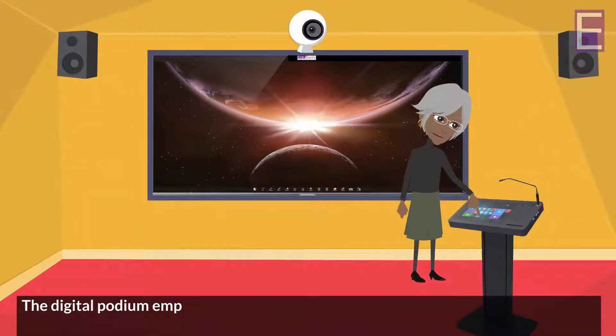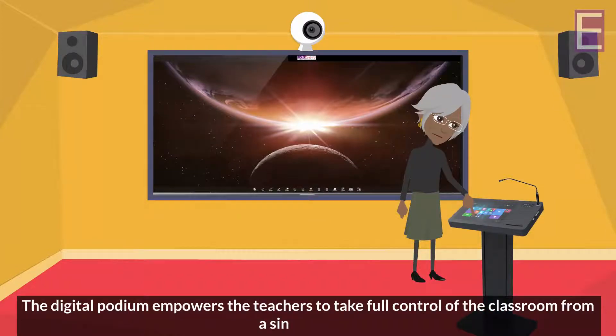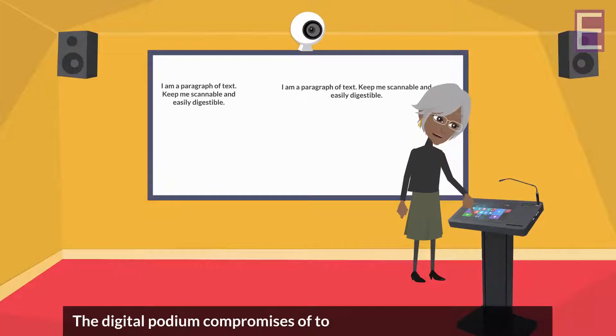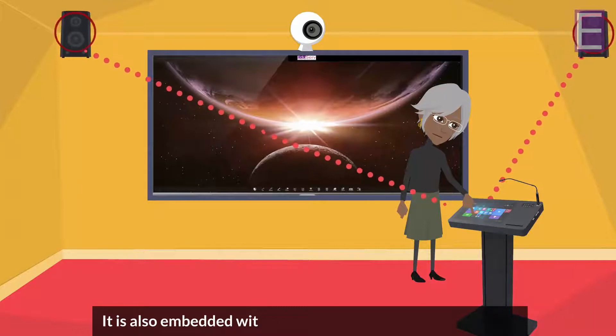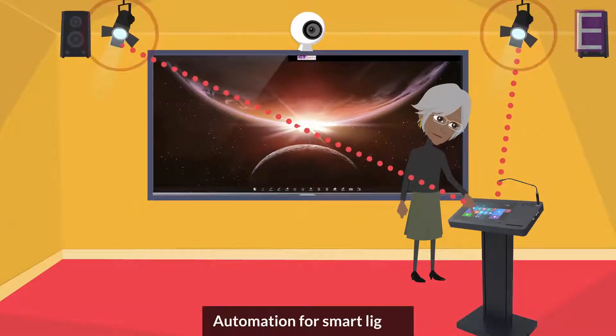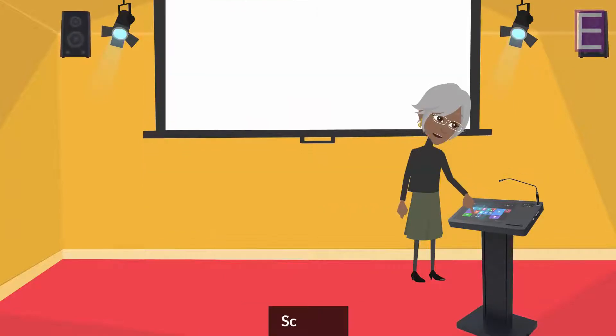The digital podium empowers teachers to take full control of the classroom from a single device. It comprises touch-enabled screens for writing, and is embedded with sound controllers and full classroom automation for smart lights and smart blinds or screens.